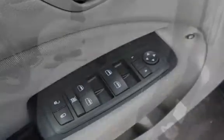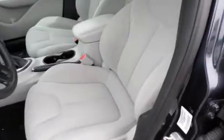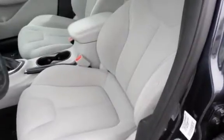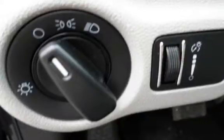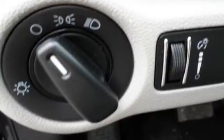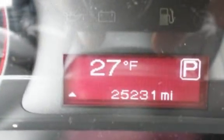Key features include keyless entry, power steering, anti-lock brakes, stability control, traction control, CD player, MP3 player, power windows, anti-theft alarm system, and power door locks.